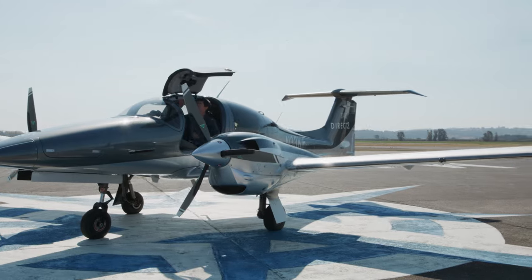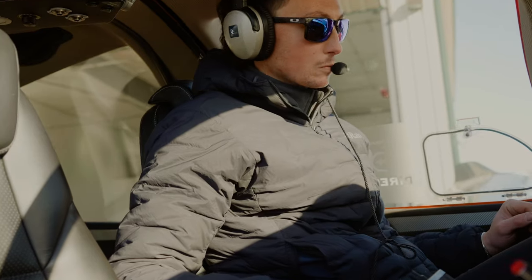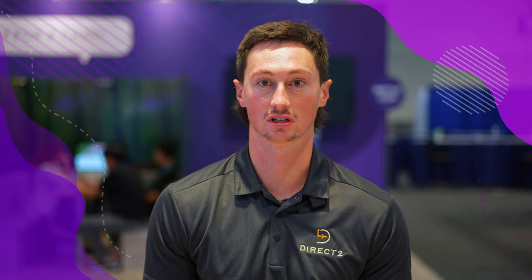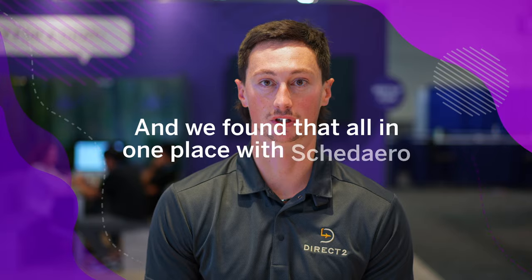In our case, I was just looking for ways to streamline the operation, make it work with remote pilots and remote airplanes, and bring a single source of truth to what we were doing on the scheduling side and on the record-keeping side. That's what we were looking for, and we found all of that in one place with Scudero.